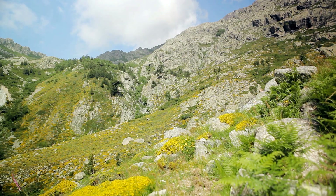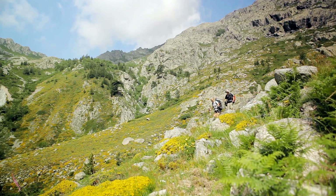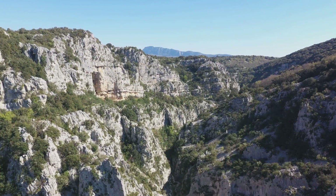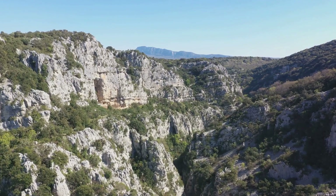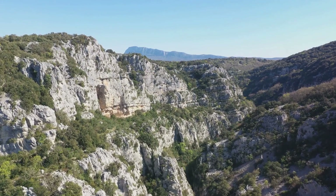If you're a hiker, you've probably heard of the GR20 Trail. It's legendary, often hailed as one of the toughest long-distance trails in Europe. It stretches over 180 kilometers, weaving through granite moonscapes, past sparkling lakes, and beneath the shadowy canopies of age-old Larissio pines. It's a journey, a challenge, and an adventure all rolled into one.